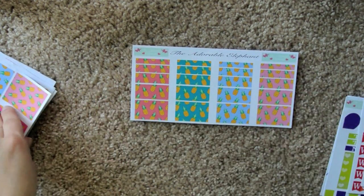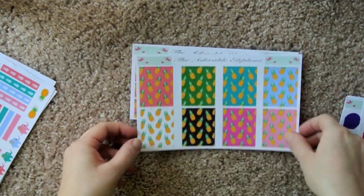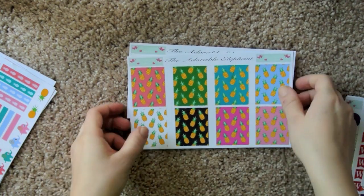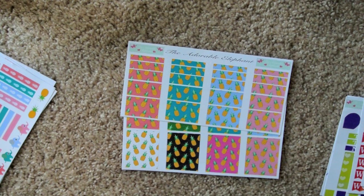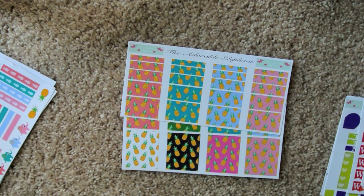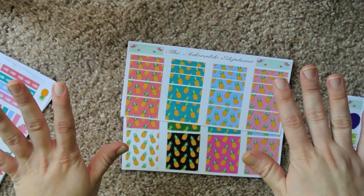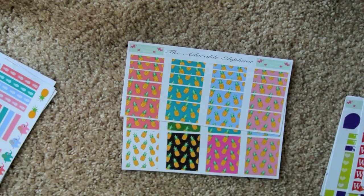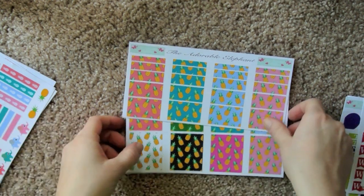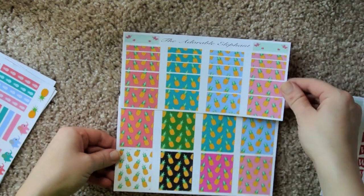And then we have washi strip stickers of pineapples, and full box stickers of pineapples. My friend Arthur, a friend from high school, commented on one of my pictures that I shared on Facebook of the watermelon spread — and you guys know I put baseball stickers in each of my weeks to track the Orioles — and he commented asking if I could do a pineapple one with less baseballs and more cats. So I have to get cat stickers specifically to do a pineapple and cat week, which is going to make no sense, but I just think it's so funny I have to do it for him.